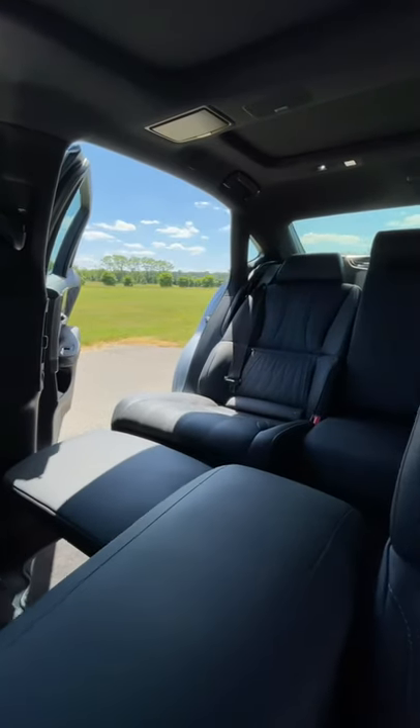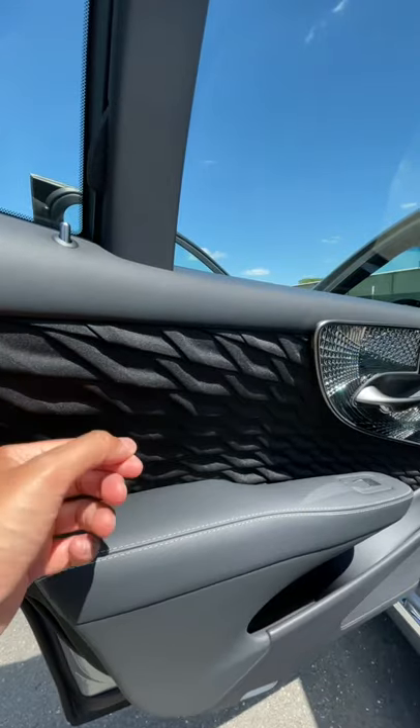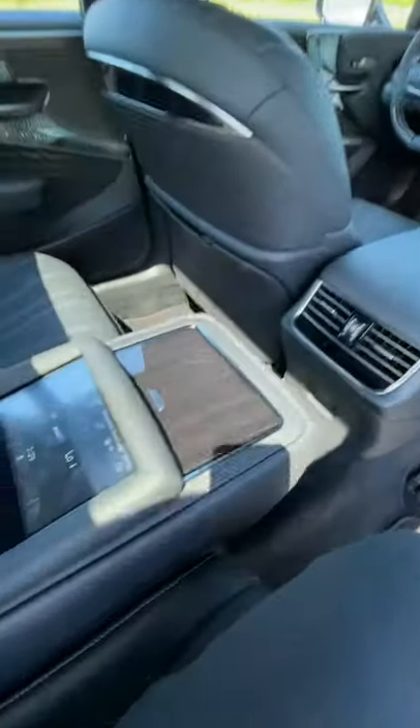In part one we learned how expensive the executive package is. In part two, let's check out what it actually gives you. You get this cool hand-pleated trim, and also on every door you have glass trim that is inspired by traditional Japanese kiriko styling. When you get in the back row, you have a seven-inch touchscreen display.